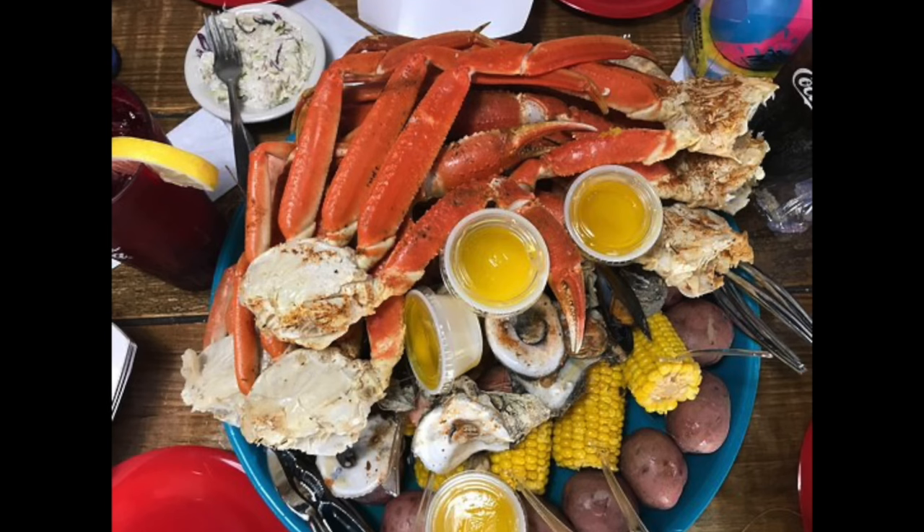Gulf Shore Steamer — you can go in there and get a seafood platter, which comes with Royal Red shrimp. Everything's steamed and nothing's fried, so it's a healthier option. They also have crab legs and mussels, all kinds of stuff.